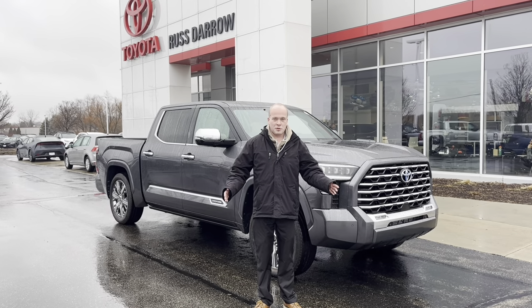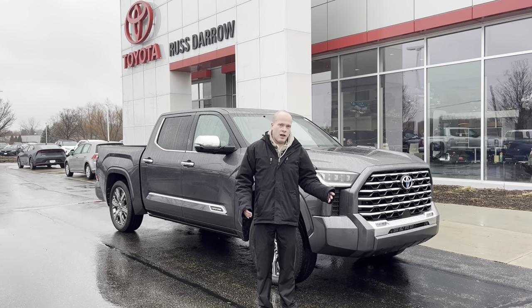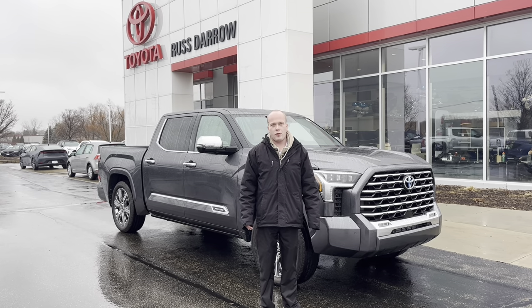The snow has arrived a bit late this year, but it is still coming, and I'm sure a lot of you need to upgrade to get through that rough terrain. The Tundra is an excellent choice for that. Give us a call if you want to see the Tundra or any of our trucks at 262-334-9411.